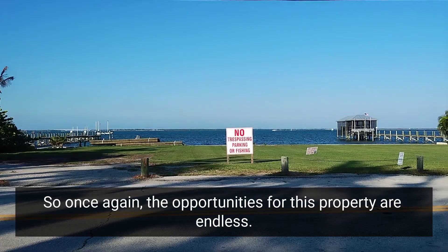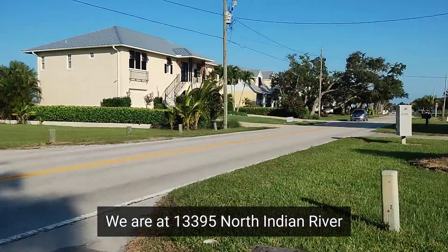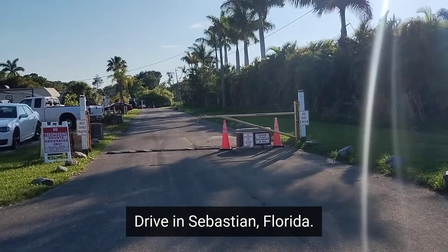The opportunities for this property are endless. We are at 13395 North Indian River Drive in Sebastian, Florida. Welcome to this area.